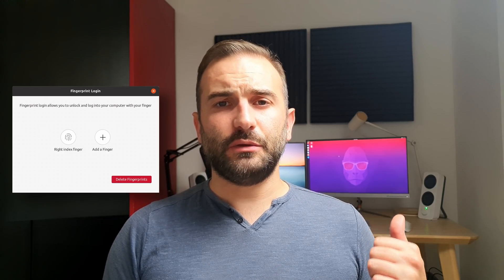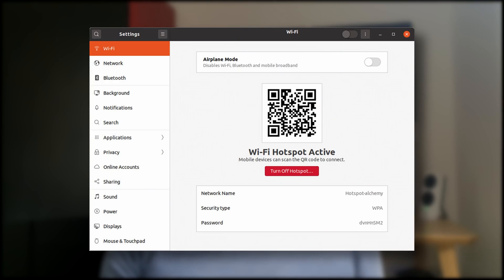Ubuntu 20.10 also benefits from an improved interface for logging in through your fingerprint. Unfortunately, since my fingerprint reader on my laptop is not supported by Linux at the time of this video, I cannot showcase it to you, but I heard that it works pretty well. Users of an Ethernet connection will also be able to share it through their Wi-Fi card thanks to a new QR code hotspot that you can just scan from a mobile device to connect to.